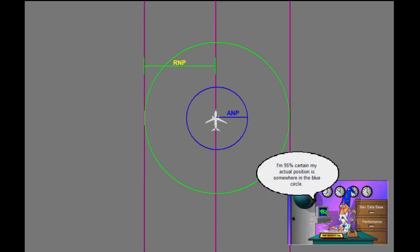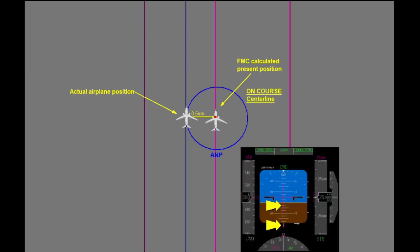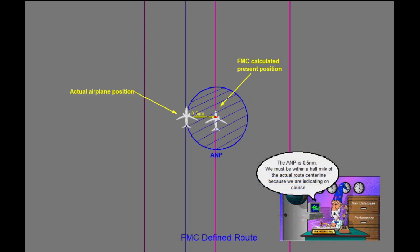ANP is a measure of the airplane's navigation system error. It is the FMC's estimate of the current airplane present position uncertainty. For example, an ANP of 0.5 means the FMC's calculated present position is within 0.5 nautical miles of its actual present position at least 95% of the time. The ADI indicates the airplane is on the centerline of its FMC-defined route, meaning the FMC has placed its current position on the route centerline. If the ANP is 0.5, the actual airplane position will be no further than 0.5 nautical miles from the actual coordinates of the route at least 95% of the time the airplane is in that airspace.